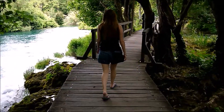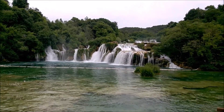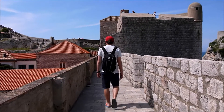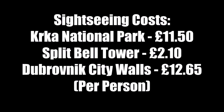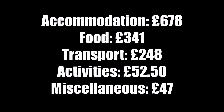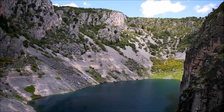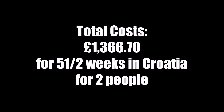Sightseeing was mostly free and involved lots of walking or driving around. The only entrance fees we paid were for Krka National Park which was £11.50 each, £2.10 per person to go up Split's Bell Tower, and for the Dubrovnik city walls we paid £12.65 per person. Here are our final costs for Croatia: accommodation £678, food £341, transport £248, activities £52.50, and our total cost for five and a half weeks for two people in Croatia came to £1,366.70.